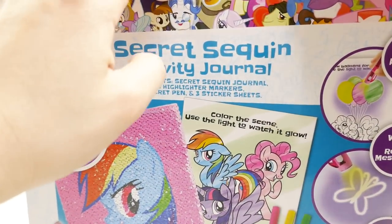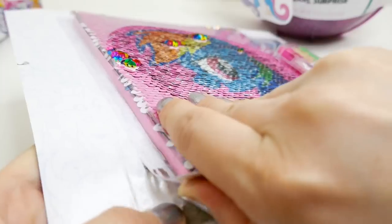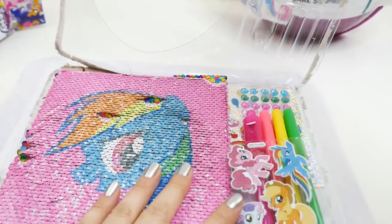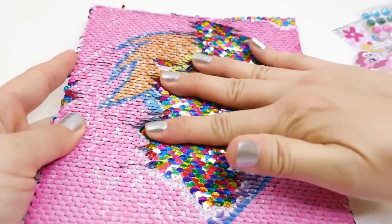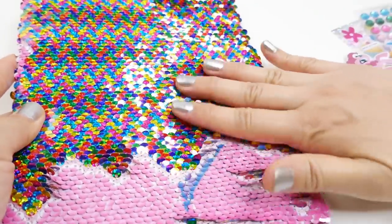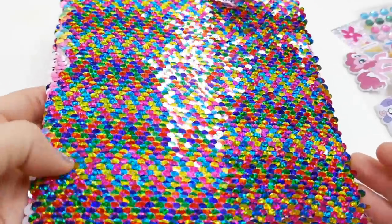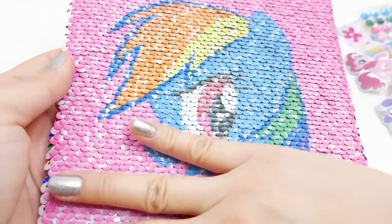Let's open it up — everything is sealed up, so let's open it and take a look at this journal. Look, it has sequins that flip! Oh my gosh, look at this — when you flip it to the other side you get a whole rainbow of colors. These are so much fun! And of course you can always flip it right back and we see Rainbow Dash. How beautiful is this!